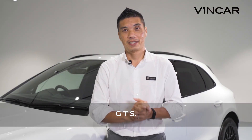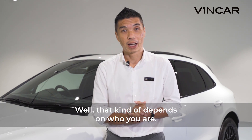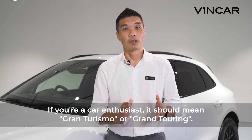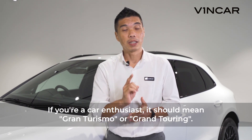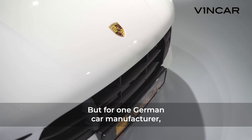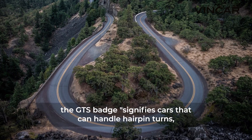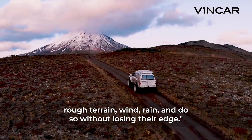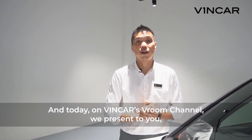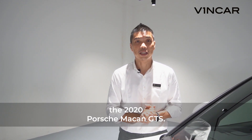G.T.S. What do these three letters mean to you? Well, that kind of depends on who you are. If you're a millennial, it could mean go to sleep. If you're a car enthusiast, it should mean Gran Turismo or Gran Touring. But for one German car manufacturer, the GTS badge signifies cars that can handle hairpin turns, rough terrain, wind, rain, and do so without losing their edge. And today, on Vincar's Room Channel, we present to you the 2020 Porsche Macan GTS.